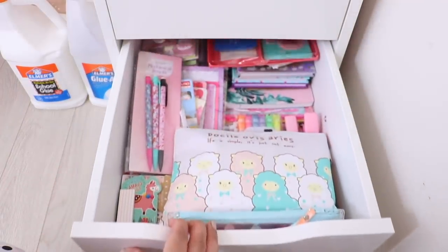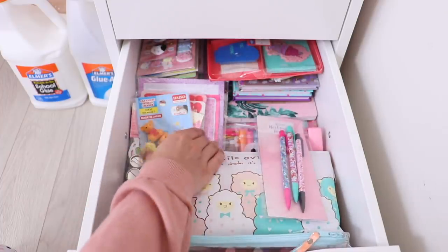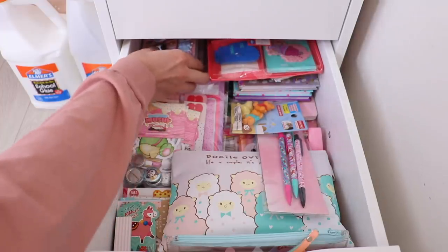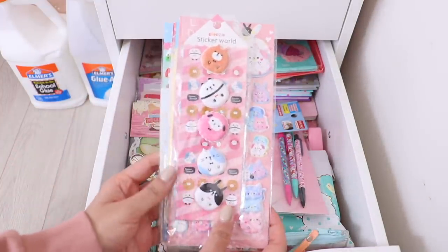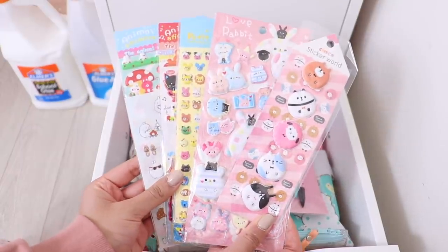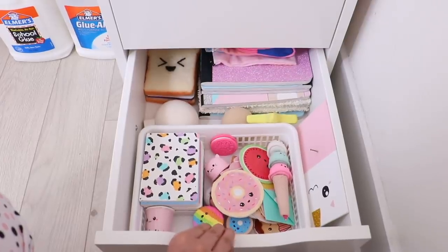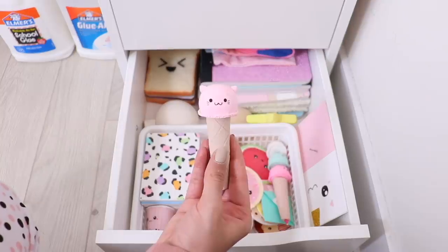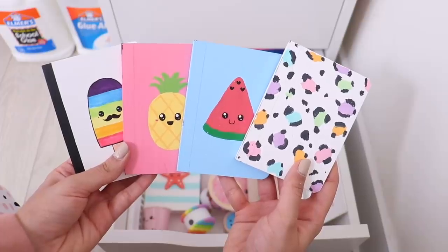In the second-to-last drawer I keep all of my cute stationery — I have a bit of an obsession with collecting nice notebooks and stickers. Last but not least is a drawer where I keep my DIY school supplies: sharpeners, notebooks, pens I've made, and bookmarks.